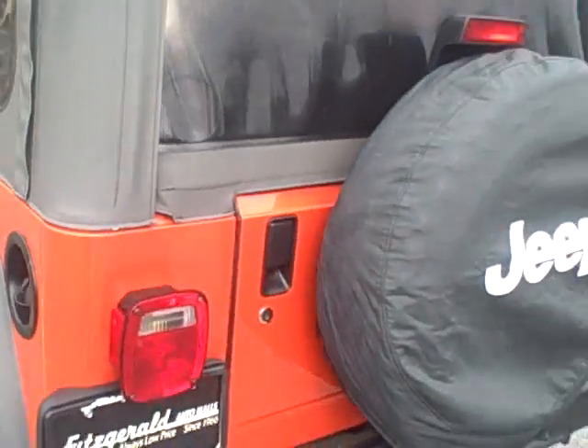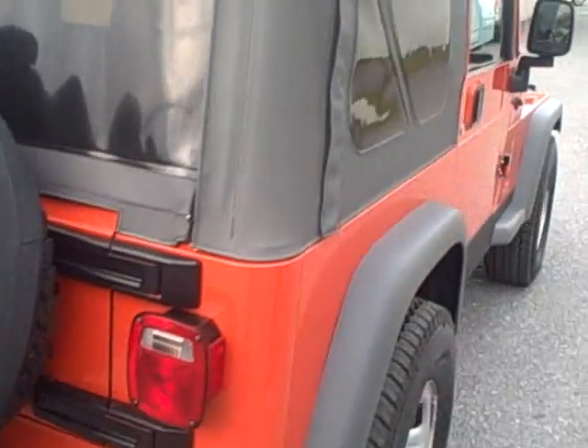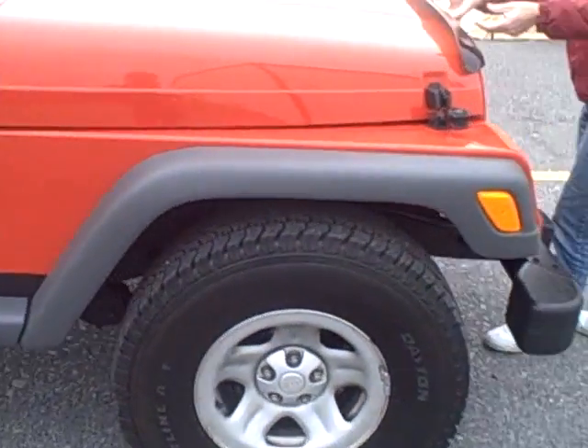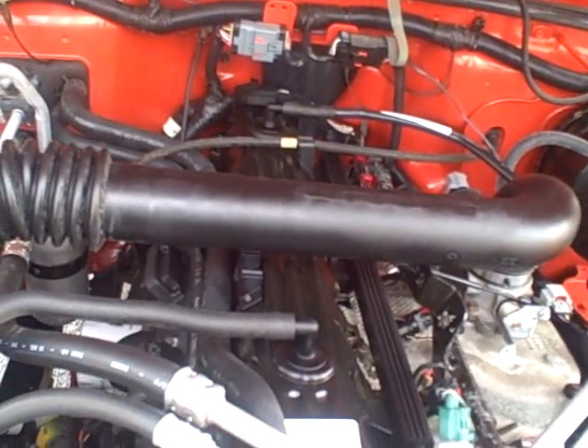On the back here is a spare tire and also a tow hitch. And under the hood we have our 4.0L six-cylinder engine. And it is a 4x4 as well.